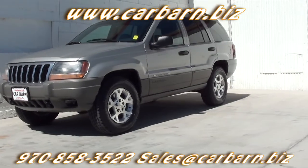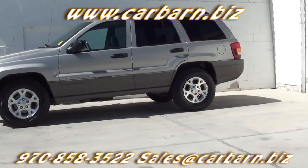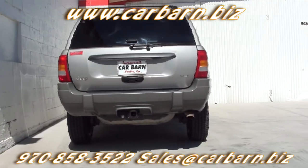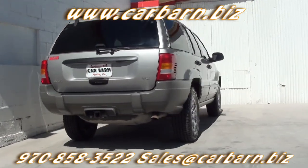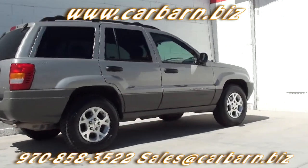This Jeep has a clean Carfax report showing five previous owners. This Jeep needed a lot of stuff when it was traded in. I put new tires on it, installed a rebuilt transfer case, had the front driveshaft rebuilt, and rebuilt the front axle as well.